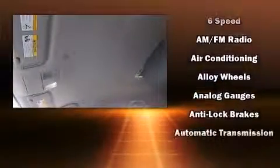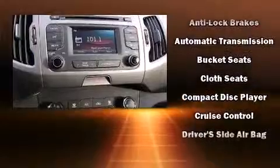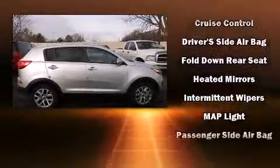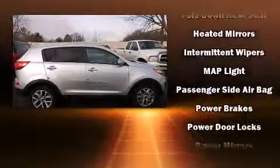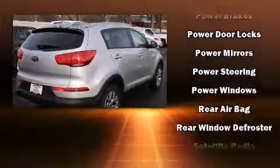Kia ensures the safety and security of its passengers with equipment such as dual front impact airbags, head curtain airbags, traction control, brake assist, anti-whiplash front head restraints, ignition disabling, and four-wheel disc brakes with ABS.